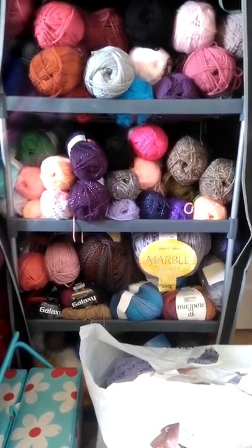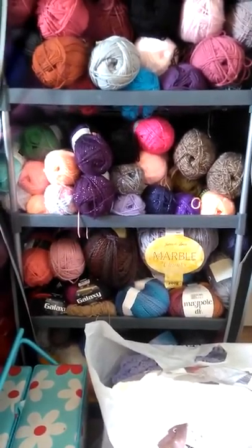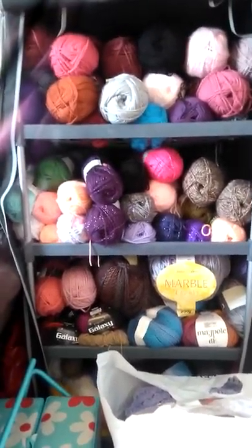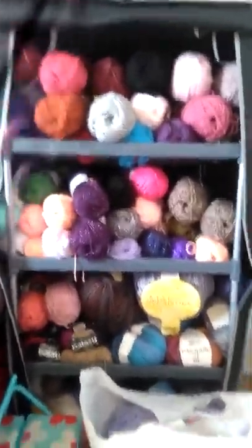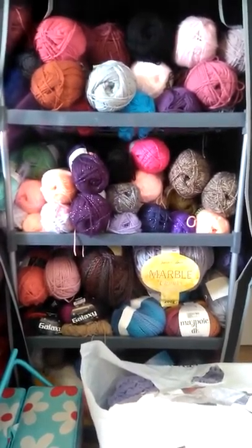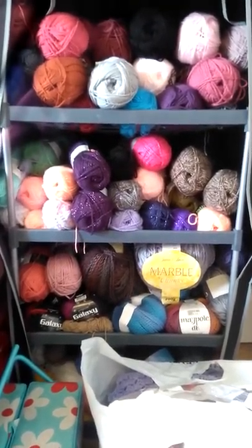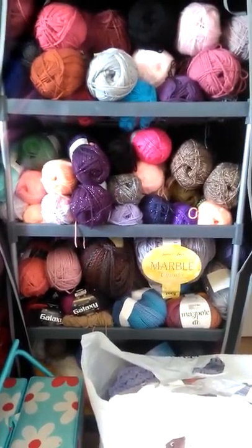I dropped my phone last year sometime and I've cracked the lens, so you can probably see it looks a bit like a rainbow. When I hold it the other way it looks even worse. I know it's going to come up as that really annoying angle when you watch it back, but it's better than not being able to see anything.